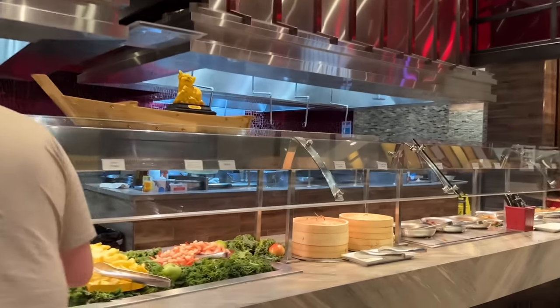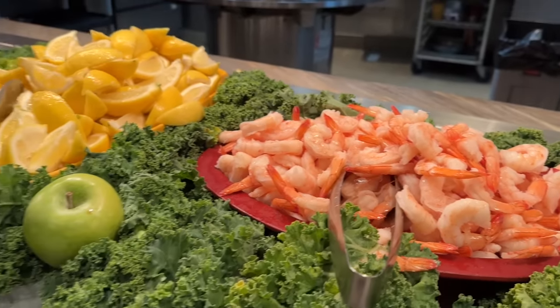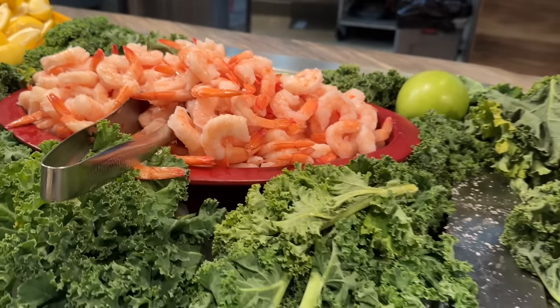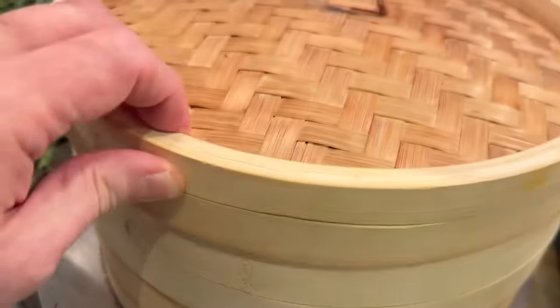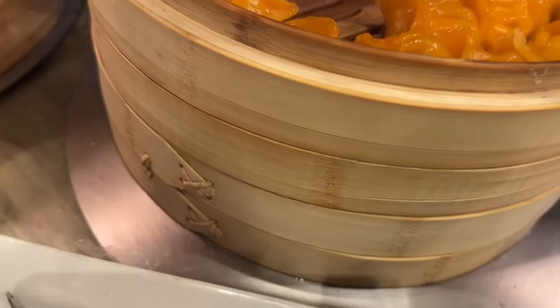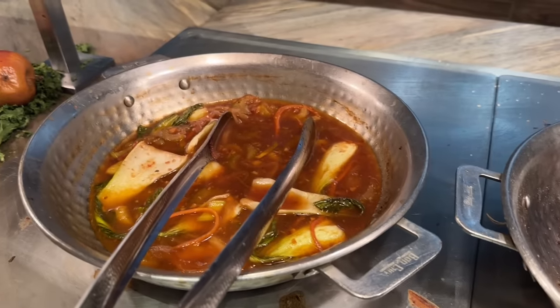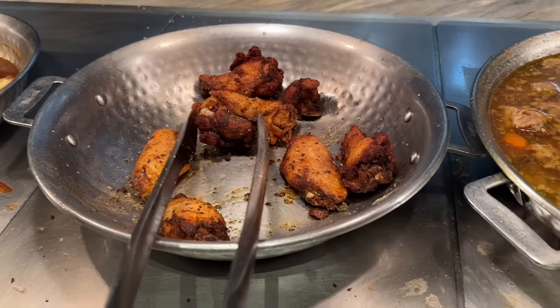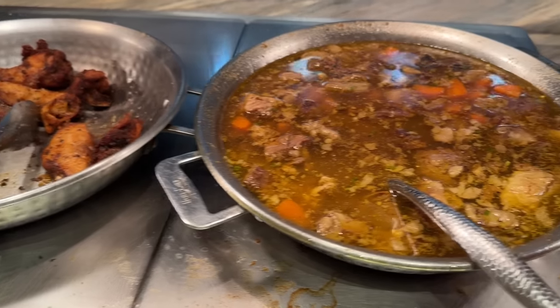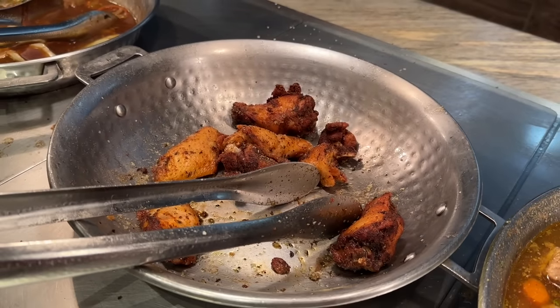The next station is called World Pan, and this is where we got some more shrimp over here. It looks like peel-and-eat, but there's not even any peeling involved — it's just eating. We've got some dim sum, shrimp and chive dumplings. They're so green. And this says shrimp and ginger dumpling — beautiful. There's the remains of some bok choy. They've got salt and pepper chicken wings — I'm going to try that because I love salt and pepper anything. And beef curry.